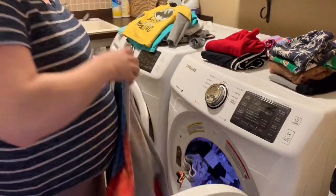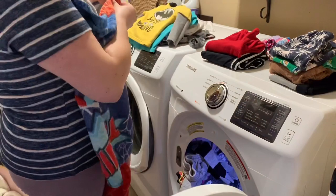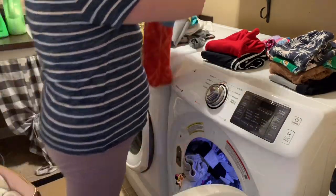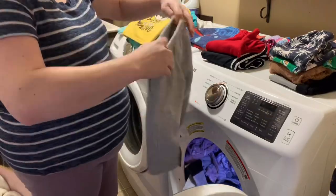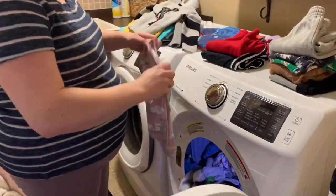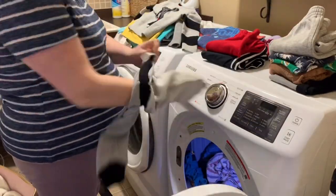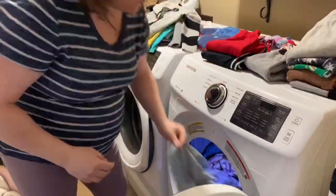When it comes to folding the kids' clothes, I will just stay in the laundry room and do it because it's easier to make separate piles for each of them. The only thing I separate out is the towels, since those go into their bathroom, but I will make a pile of the clothes that need to be hung up and then a pile of folded clothes for each child.